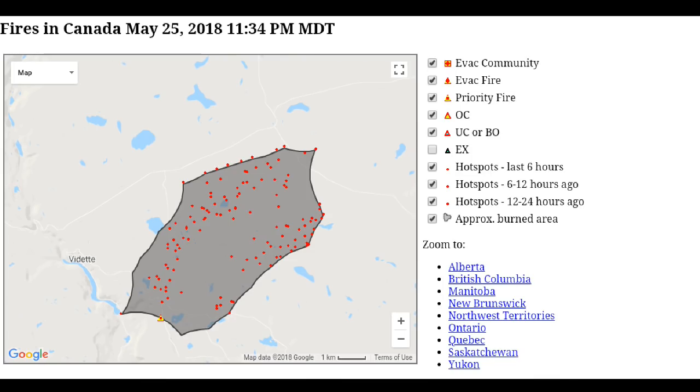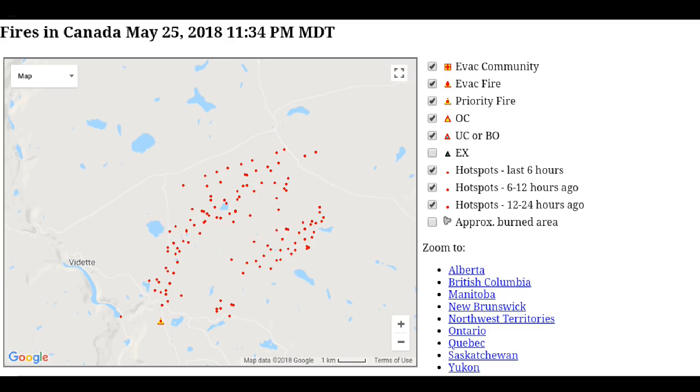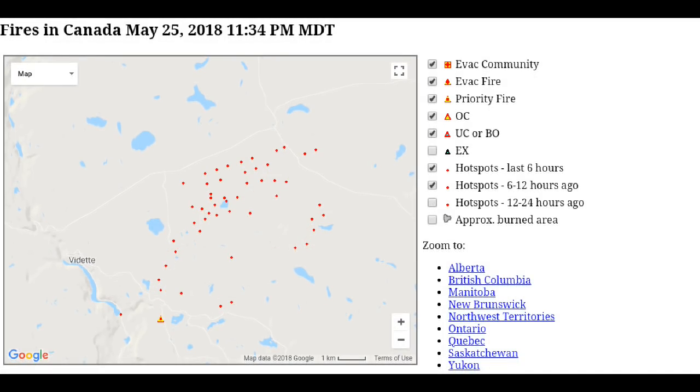We'll zoom in now to the NRC's beta map. We can see the gray perimeter estimate around the area to the east of Vedette, with several lakes involved and Joe Ross Creek in the center. If we take away the perimeter, we can see a lot of random behavior on the north edge and the southern edge — it has been flowing eastward with outlying red infrared spots picked up by satellite. In the six and twelve hour map, there are fewer new spots, but we can almost see what looks to be some dots in a line on the northern edge.